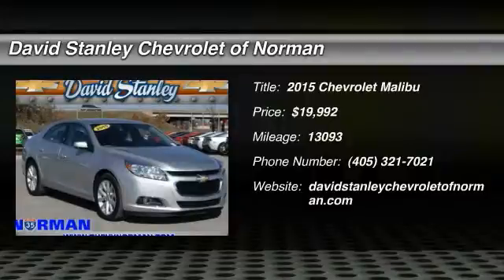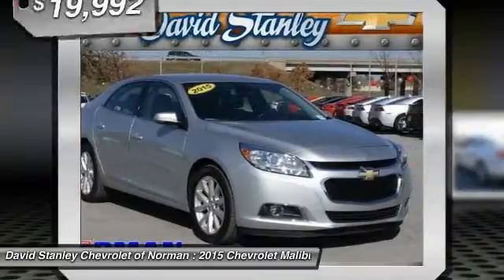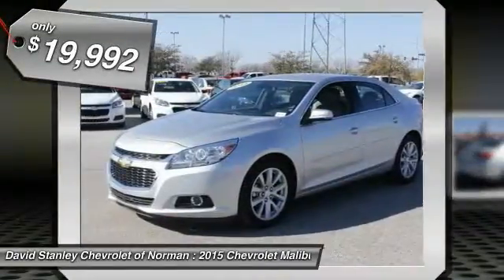The 2015 Malibu — a combination of performance and fuel economy. The Malibu is a great commuting car and is priced below $20,000.